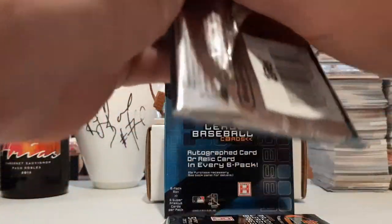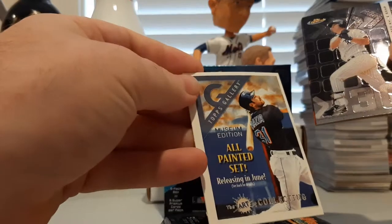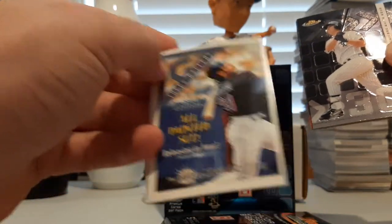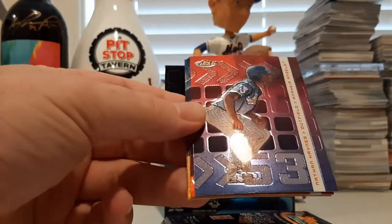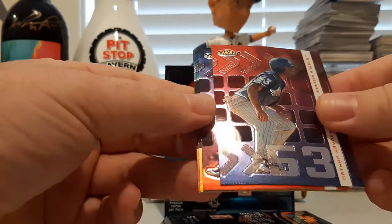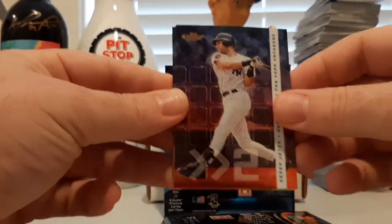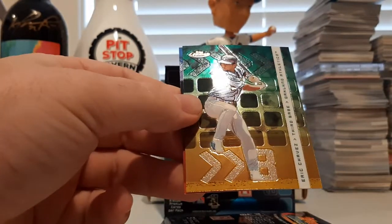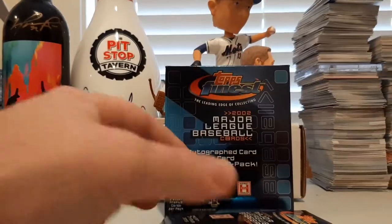We got a Topps Gallery All Painted Set featuring Mike Piazza. There's Magglio Ordonez, Nathan Haynes, Derek Jeter, Eric Chavez, and Pudge — Ivan Rodriguez — coming out.